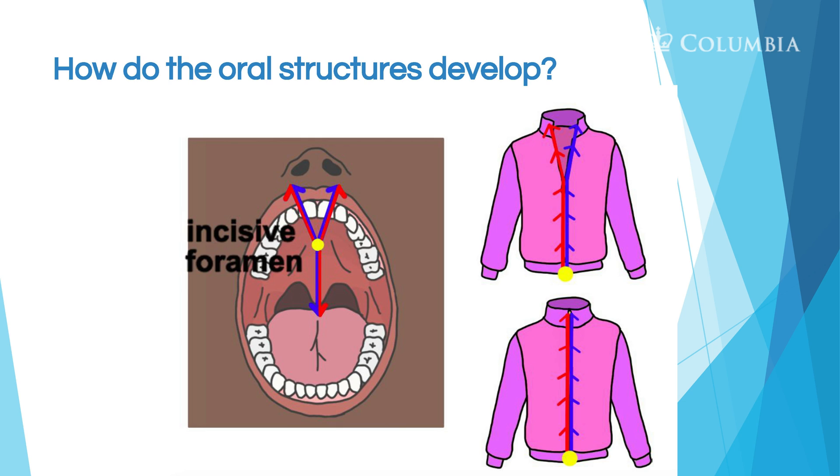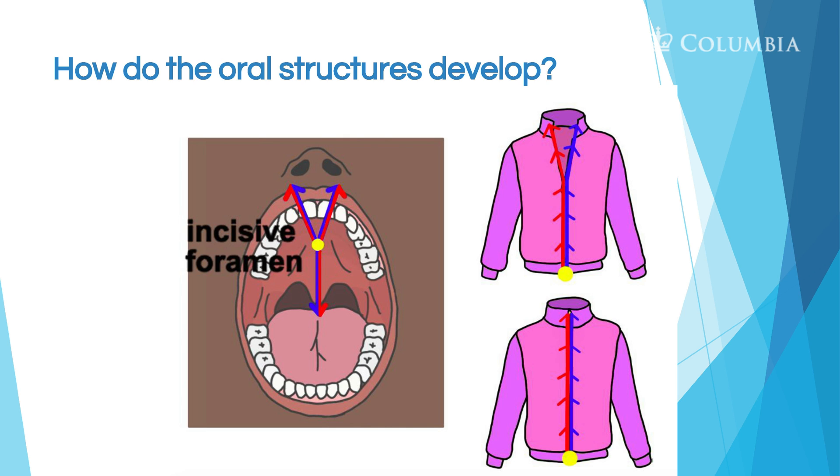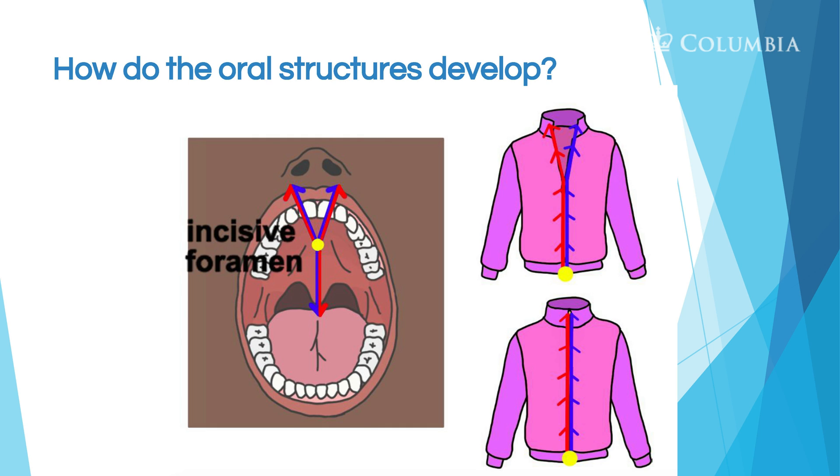So how do the oral structures develop? The reason we have that beautiful jacket there is because of the zipper that closes it. So now we're talking about the incisive foramen. The incisive foramen is a point in the palate from which the lips fuse and from which the palate fuses. Imagine that yellow dot is the bottom of the zipper — one zipper starts there and closes up one side of the lips, another zipper closes the other side, and then the palate closes from that yellow dot from front to back. So the lips close from the incisive foramen forward, and the palate closes from the incisive foramen back. This is important when we start to look at cleft palate and cleft lip — we'll be able to see more clearly what happened anatomically.